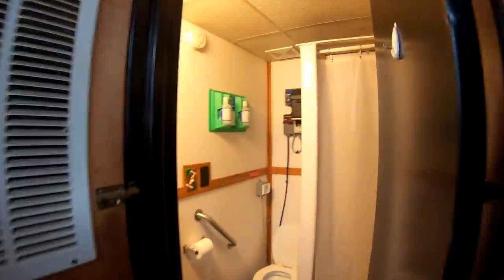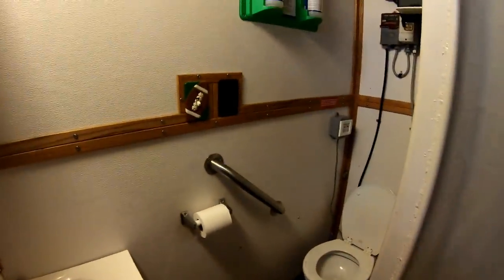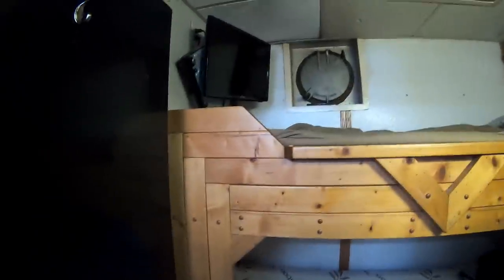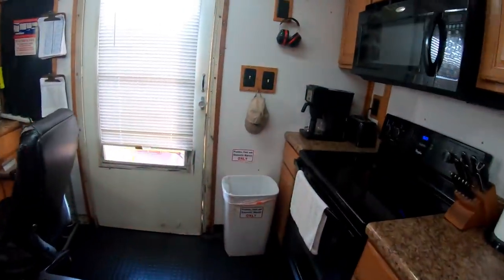They've got a full refrigerator and freezer, and a nice little head over here with their own shower and full sink. It's not real big, but it definitely works for them. Here are the crew quarters — bunks. They've got satellite TV in their room too, so one can watch TV in their room while the other watches out in the common area.